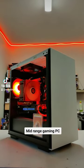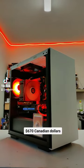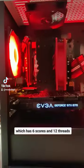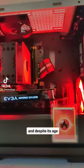This is a sick budget mid-range gaming PC that I'm selling locally for just 670 Canadian dollars. It's got an i7-4930K, which has 6 cores and 12 threads, and despite its age, still provides decent gaming performance in 2023.